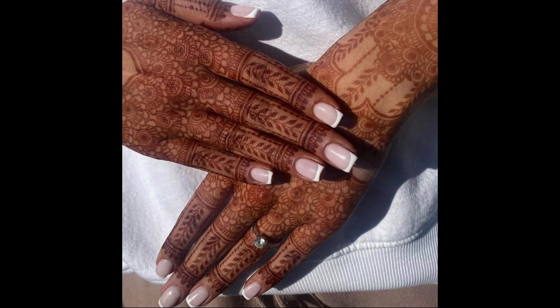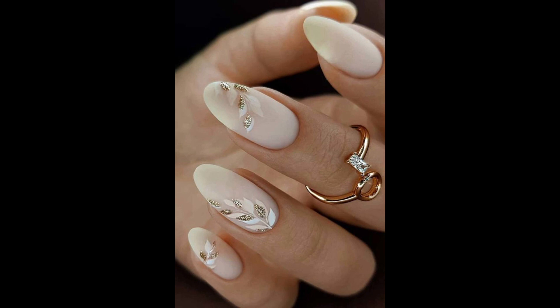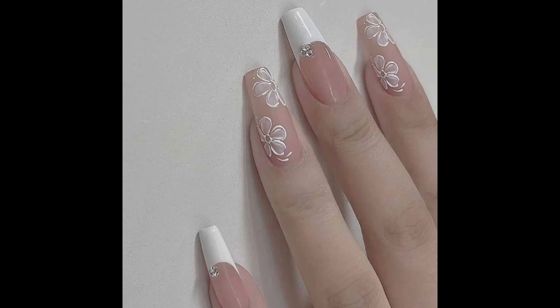Trendy nails are all about making a statement with style and sophistication, from timeless designs to bold patterns. There's something for everyone to try.